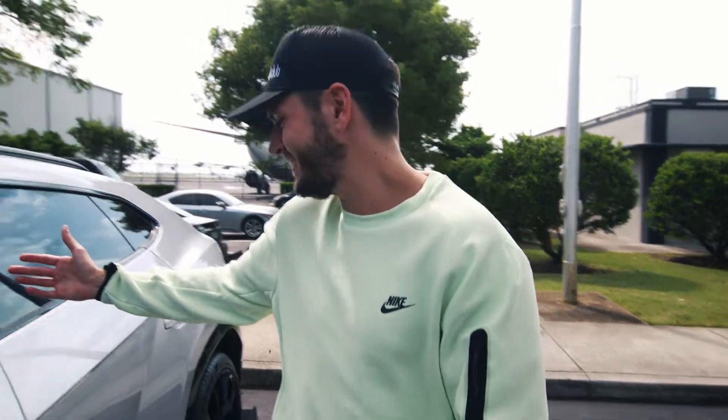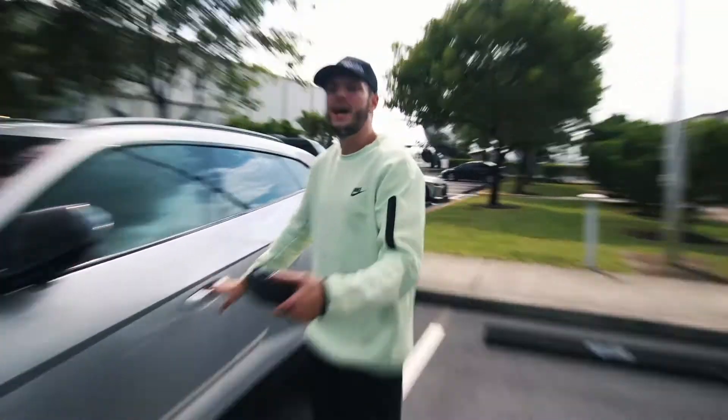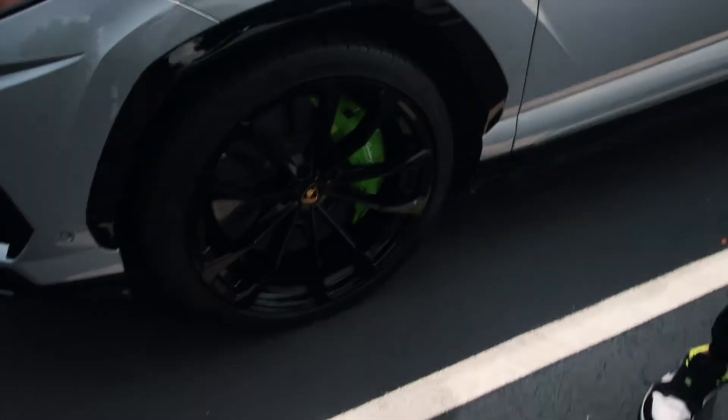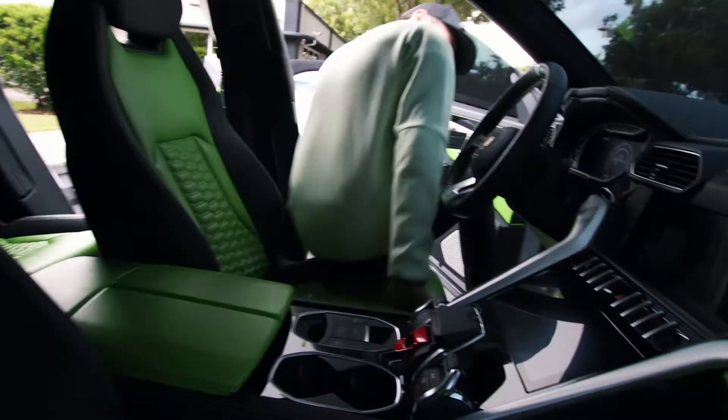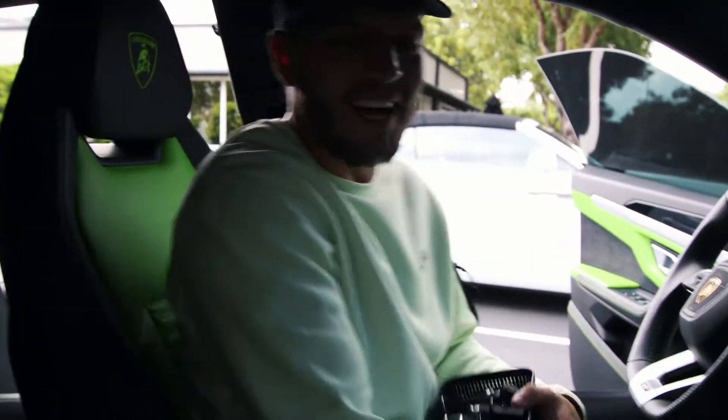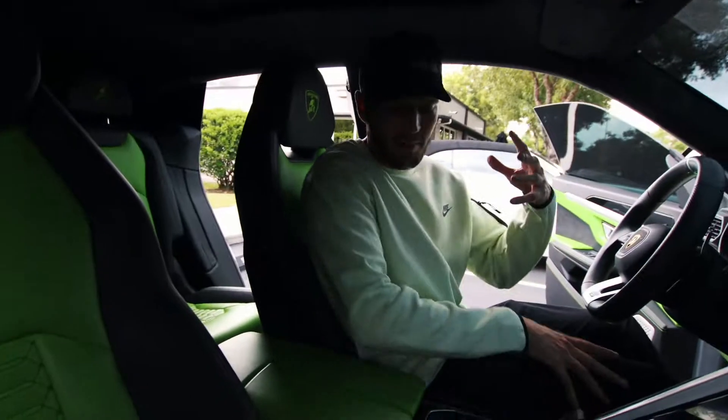This is a Lamborghini Urus. You've seen it on our vlog before. It's silver with the lime green interior. The interior is sick — you can see the matching brake caliper, that bright green. Here's what it looks like on the inside: this interior is nuts. Lime green in the front and the back armrest.